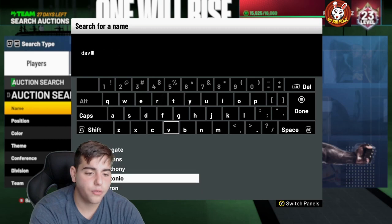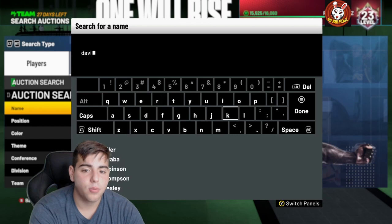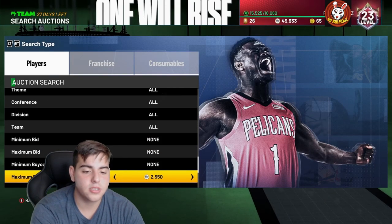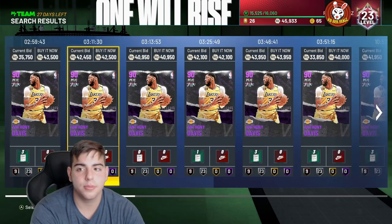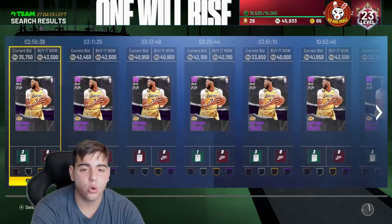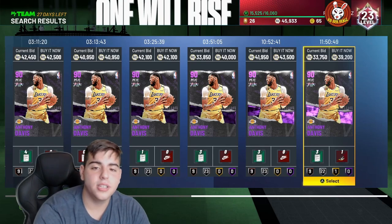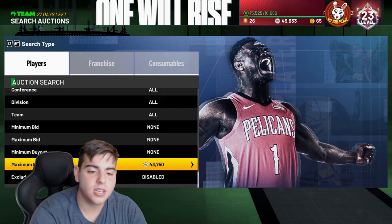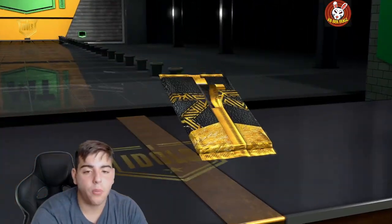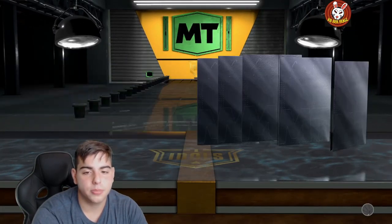Anthony Davis was 25k yesterday and I saw some going for around 40,000 MT — that's crazy. The market is starting to rise; some cards are up a lot, some are down, but the cards I'm watching are definitely up. Anthony Davis is now around 40,000 MT. That's really all I've got — these investments should make us lots of MT and help fund pack openings. Actually, let's pop one more pack before we go.